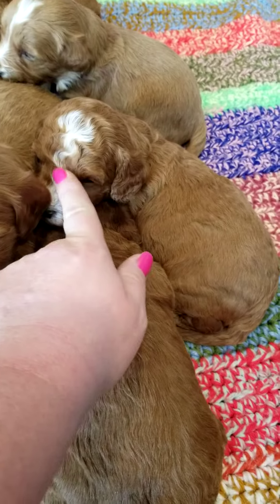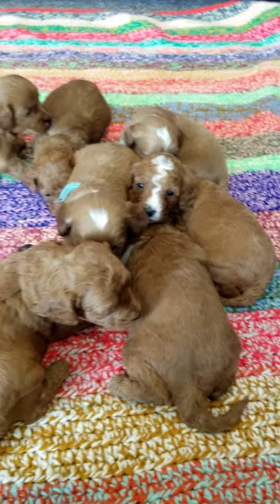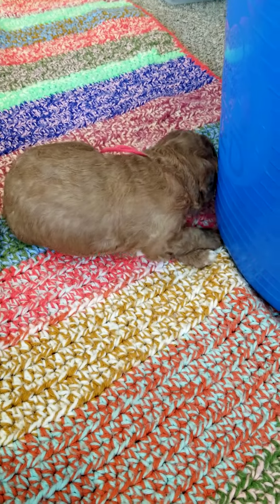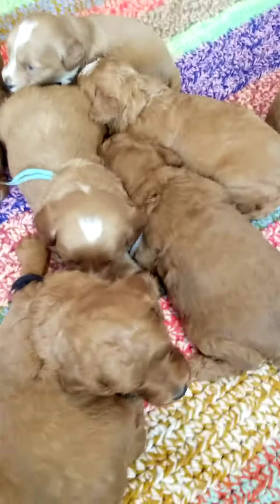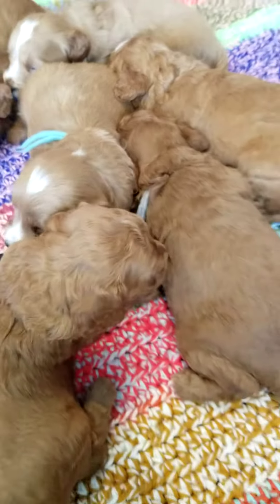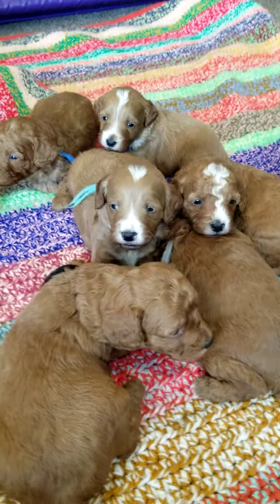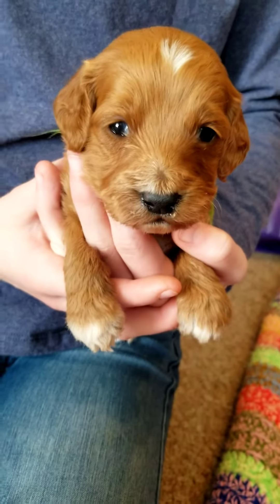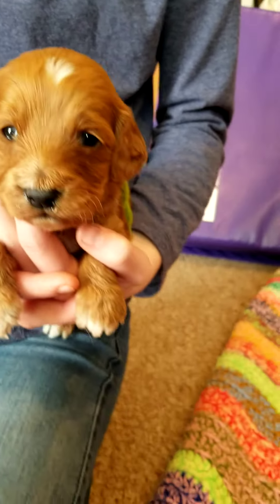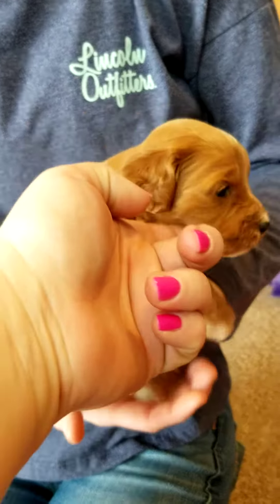This little one here looks like he has a lightning bolt on his head. Very cute. Alright, I have my helper helping me today. Come sit right here, Ava, then I can see you real good. She has Jack. He's got the white on his head, his forepaws, and his chest here.